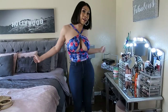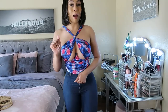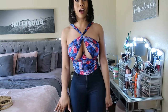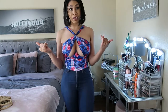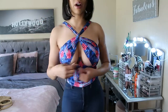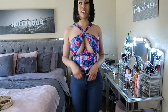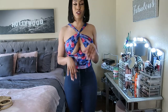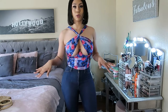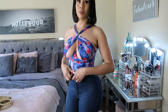Moving on to number three — this next shirt is so cute, but if you don't want your boobies out, this is not the shirt for you. This little cross-wrap body type of situation has been trending everywhere. There are a bunch of different styles but the theme is the crisscross around the boob situation.